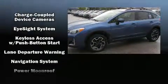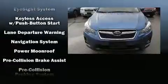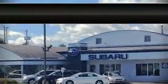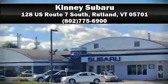With electronic stability control supplementing mechanical systems, you'll maintain precise command of the roadway. Our experienced sales staff is eager to share its knowledge and enthusiasm with you. Please don't hesitate to give us a call.